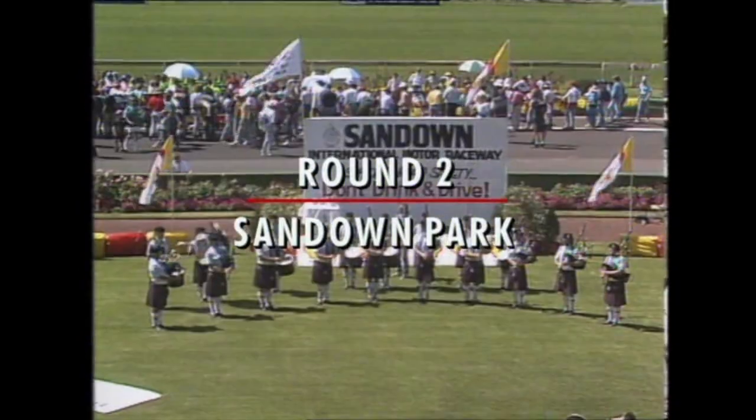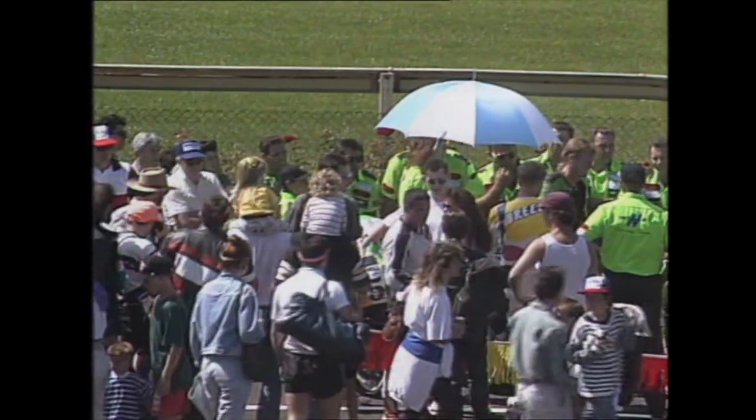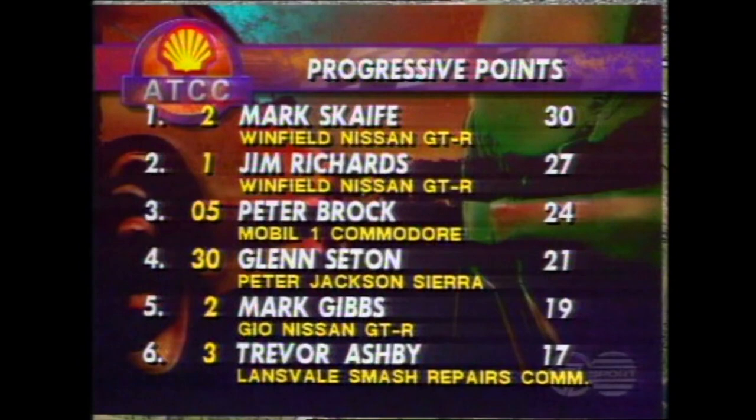Welcome to Sandown in round two of the Shell Australian Touring Car Championship. There's been a tremendous build-up to today's big race here at Sandown, with a huge crowd in attendance participating in the grid walk to meet the top riders and drivers we'll be seeing in action today.